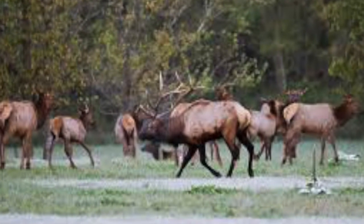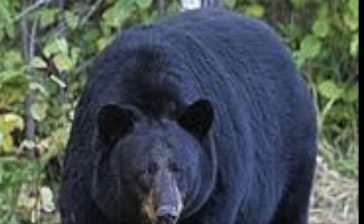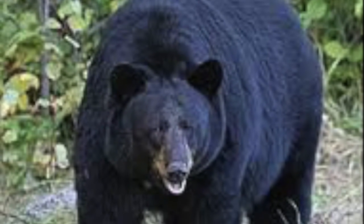Along with plants are animals, and one you can find is the black bear. Found in North America and surprisingly one of the smallest bear species.